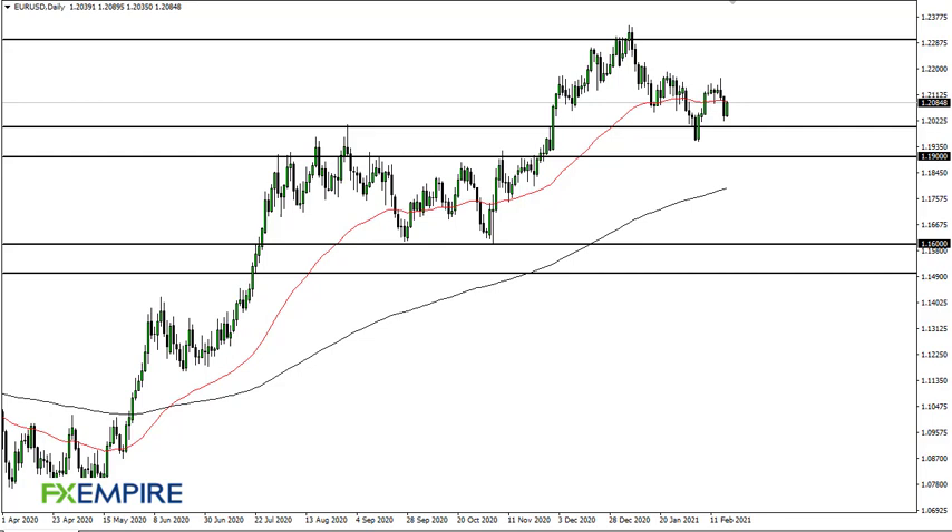From FX Empire, this is Chris taking a look at the euro dollar. You can see that we continue to be very noisy in general, sitting just below the 50-day EMA after this rally.